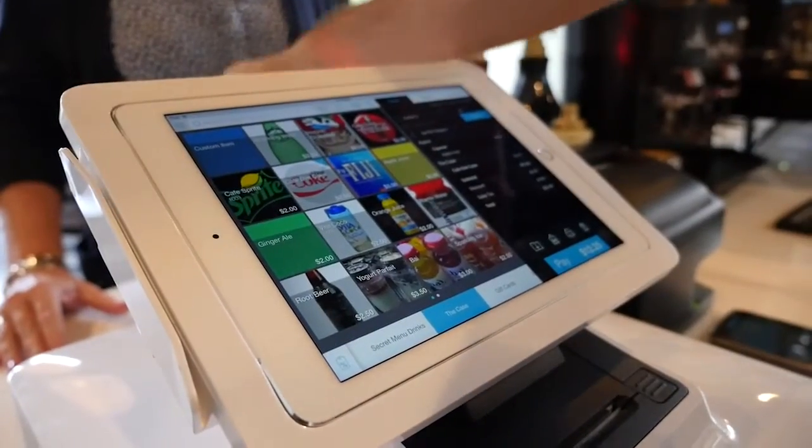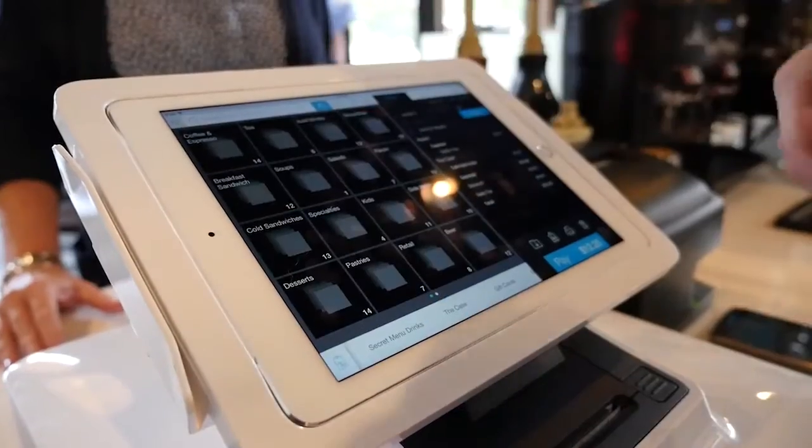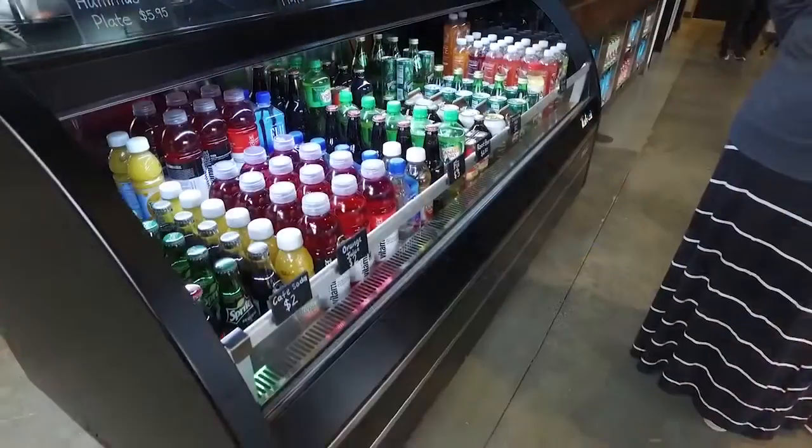we have a Thirsty Thursday night where we offer 25% off all beer and wine, and all your employees have to do is ring up that beer or wine just like they normally would, and it automatically sets the 25% off discount in there for you.